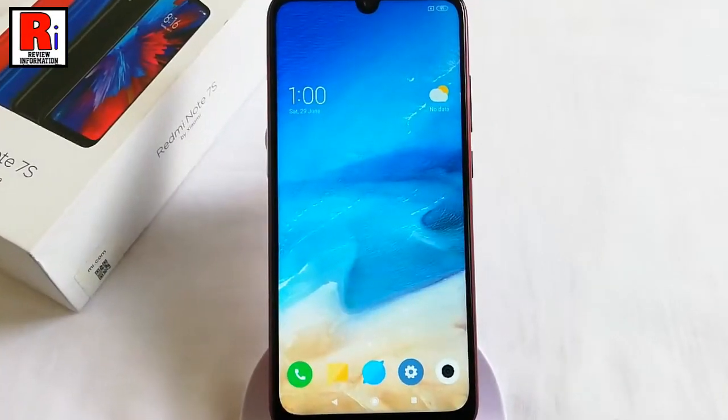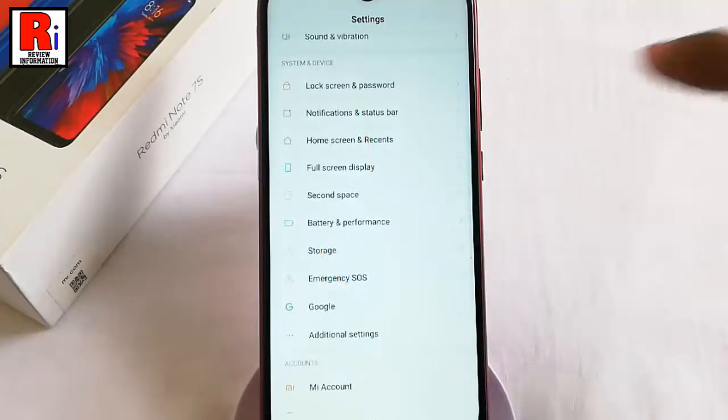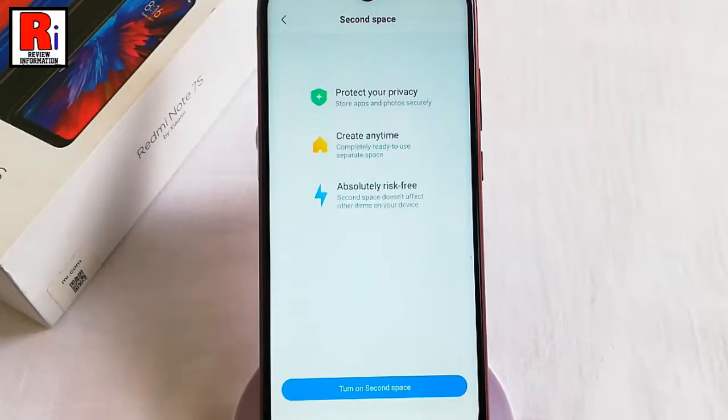First, go to Settings. Scroll down the settings and find the option Second Space. Tap on it. From this page, tap on the button to turn on Second Space.